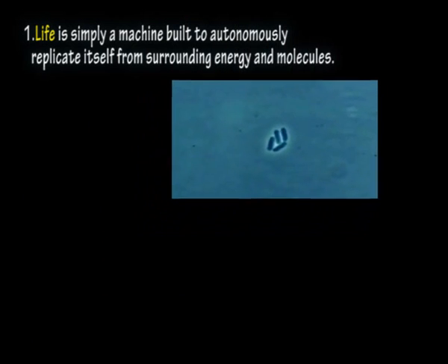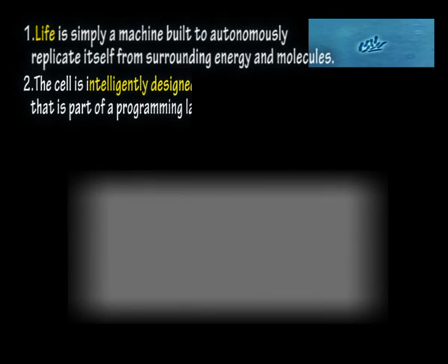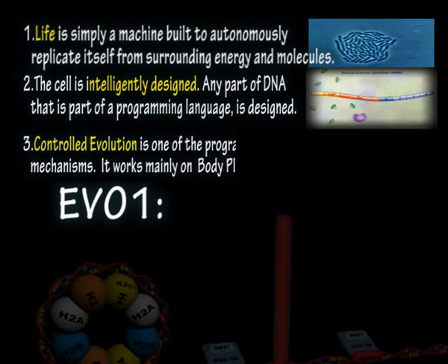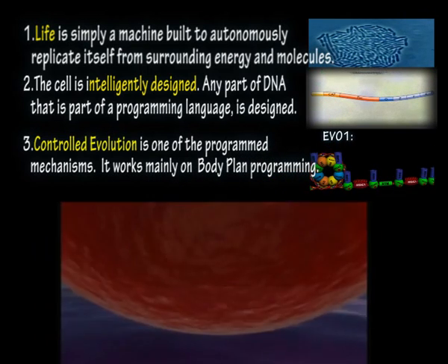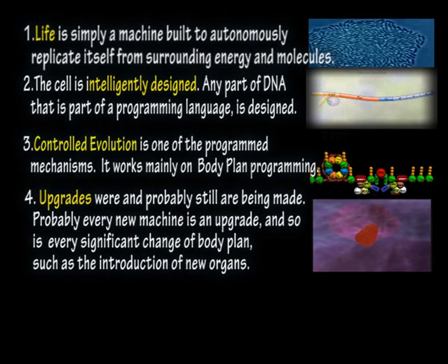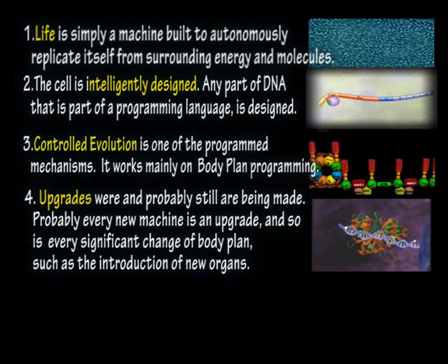And so we come to the conclusion. Let's count what I see as the obvious. Life is simply a machine built to autonomously replicate itself from surrounding energy and molecules. The cell is intelligently designed. Any part of DNA that is part of a programming language is designed. Controlled evolution is one of the programmed mechanisms — it works mainly on body plan programming. Upgrades were and probably still are being made. Probably every new machine is an upgrade, and so is every significant change of body plan, such as the introduction of new organs.